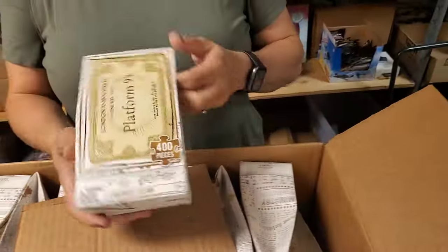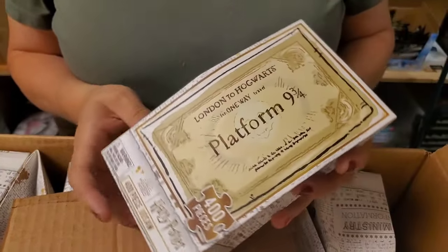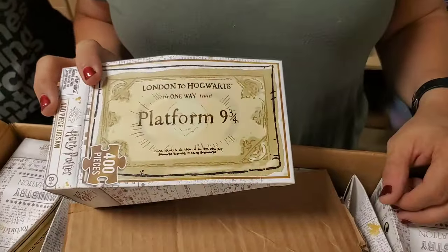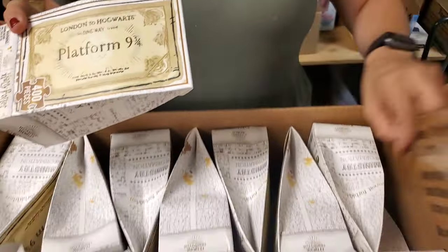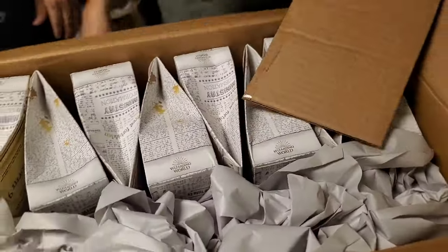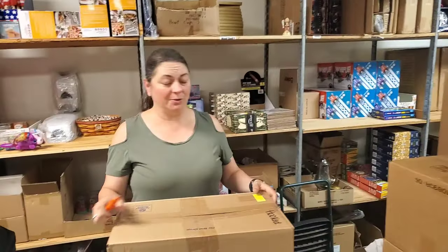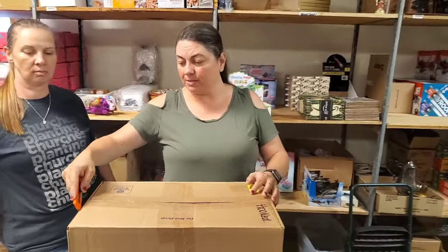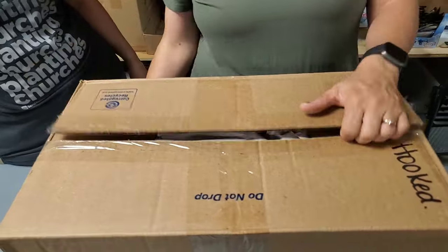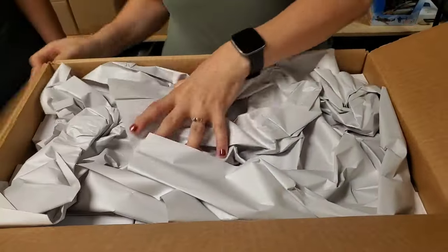This is Platform Nine — 400 piece jigsaw puzzle. I think it looks like this. Platform Nine and Three Quarters — it's like the ticket. I bet they're going to be inexpensive. Puzzles go well. 400 pieces is not really huge, so that's kind of nice because they're not exasperating. But it looks like it could be a challenge because it's all the same color kind of.